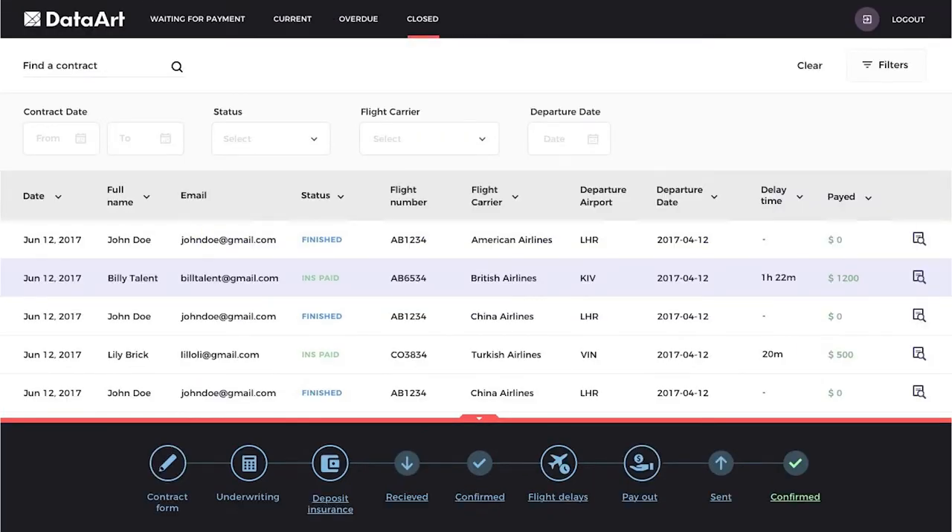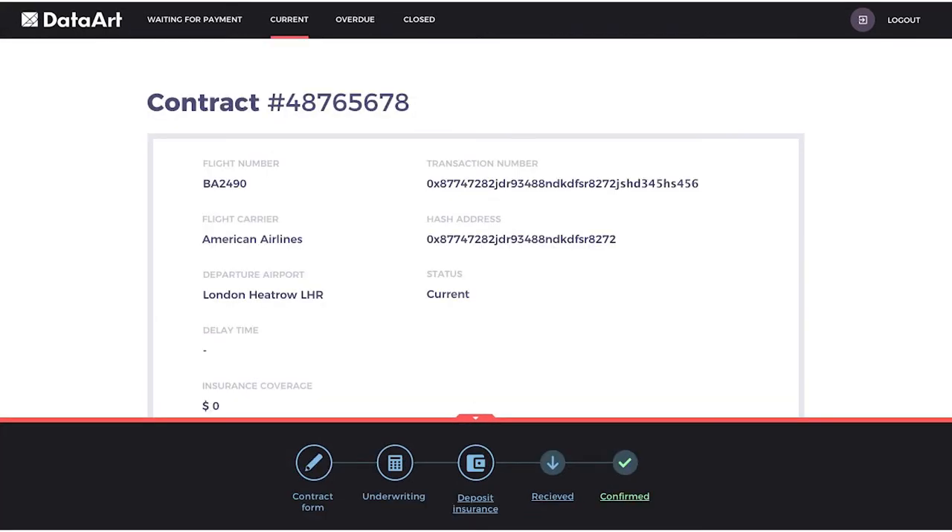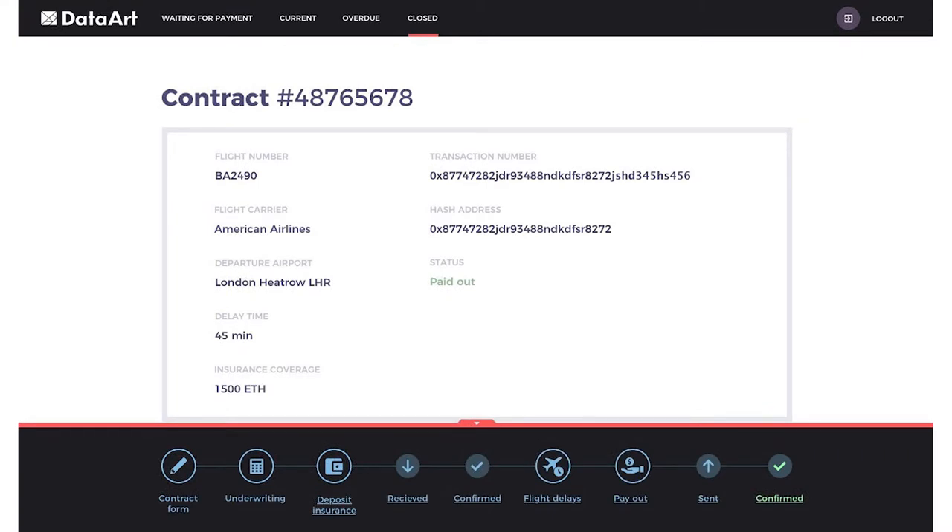To receive reimbursement for a delayed flight, simply enter your personal information and select the flight number, flight carrier, and the departure date. Applying for a policy is so easy — enter the premium amount into the contract in Ethereum and confirm the transaction.